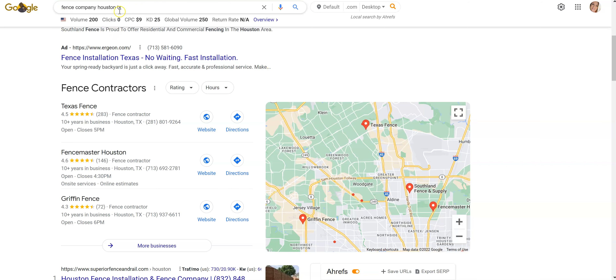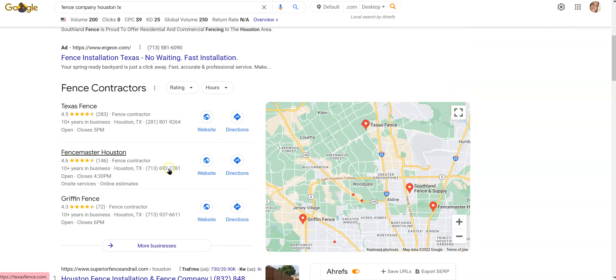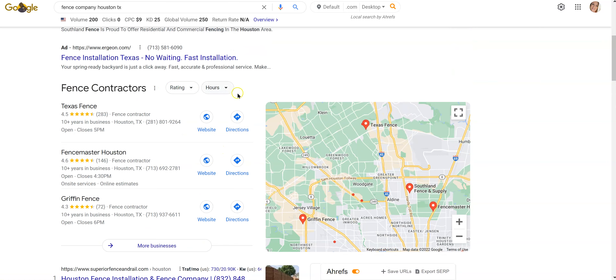When I type in 'Fence Company Houston, Texas,' I don't see you popping up anywhere. I don't know if you have a Google Business page, but I could not find one in the map pack here, and I couldn't find one organically for a website. Ideally, what you want to do is get yourself into these top three positions here — this is where businesses are going to see the most return.